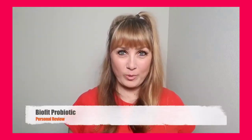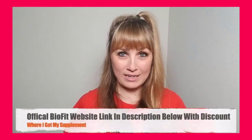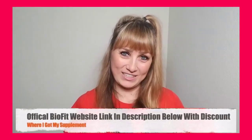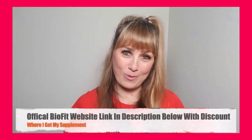Hey guys! In this detailed BioFit Probiotic review, I'll be walking you through my experience with this weight loss supplement because I am someone that has actually purchased and used BioFit Probiotic. So what I want you to do is pay close attention and listen to everything I have to say in this video before you decide on whether you will or will not buy the product.